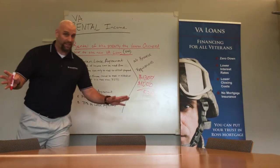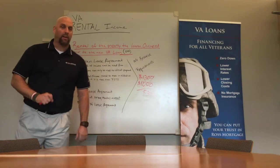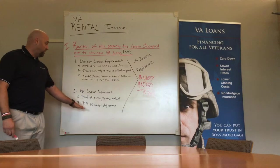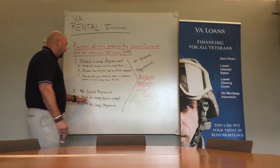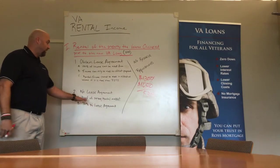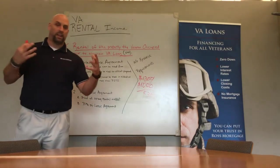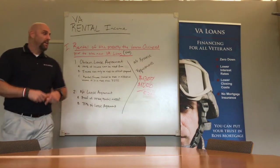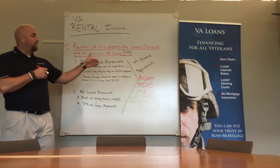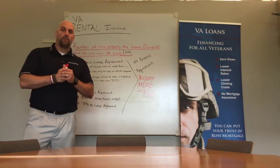Now if I don't have a lease agreement, I can still do this. However, I cannot use 100% of the income — I'm only going to use 75% of whatever's on the lease agreement. But I also have to prove, and the proof is on me, that this is a strong rental market, and we'll do that through the rent schedules of the appraisal. This is the section for single family residence when you have rental income for the veteran who previously occupied their home.